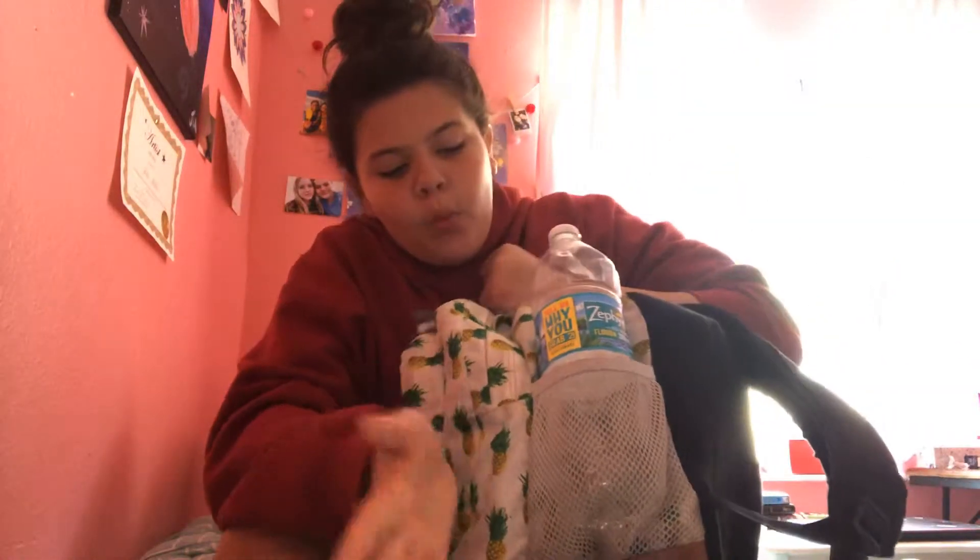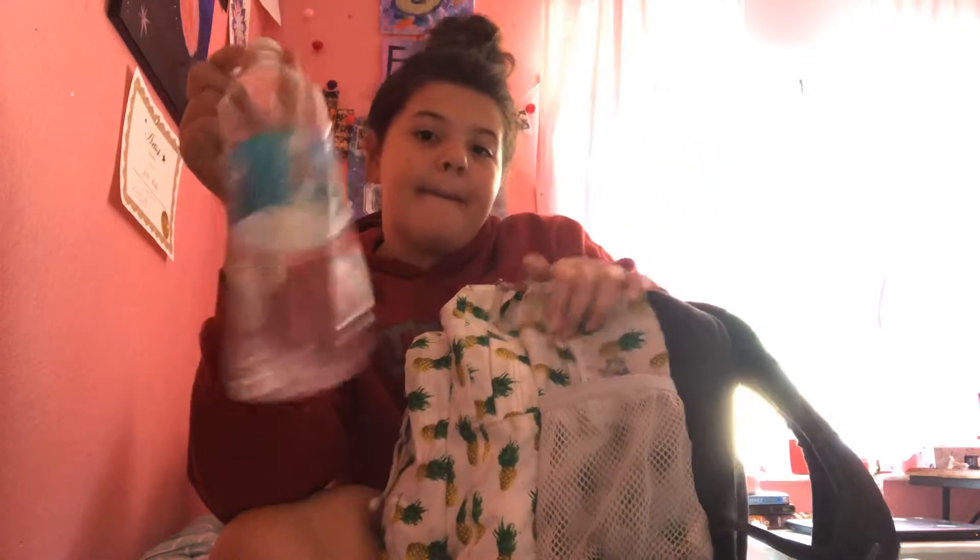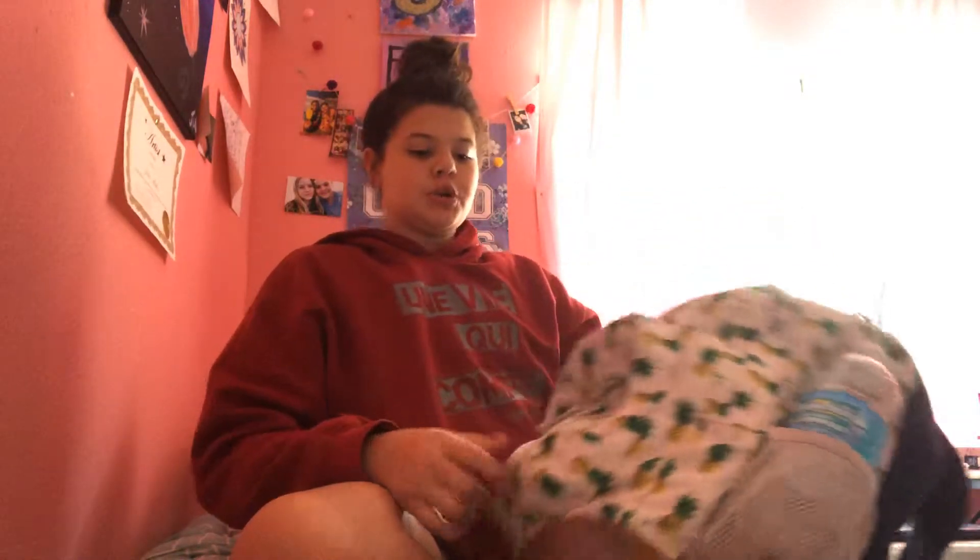In my water bottle pocket I have my water bottle. I sometimes don't bring it but I usually do. I used to have pencils in here a lot during the school year but I decided not to do that anymore — they always poke out. We're gonna go to the first pocket. I'm in sixth grade, middle school, if you guys didn't know that.